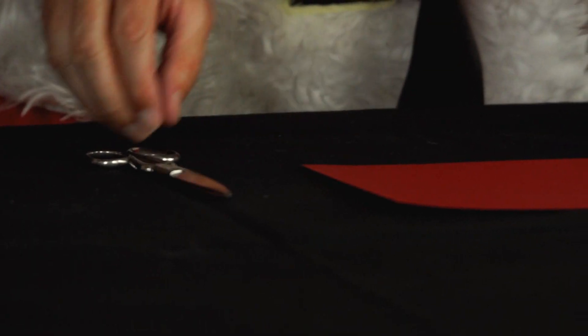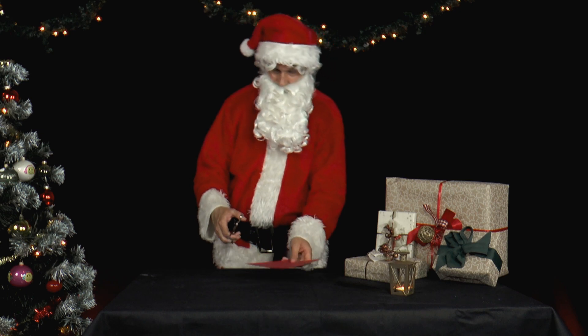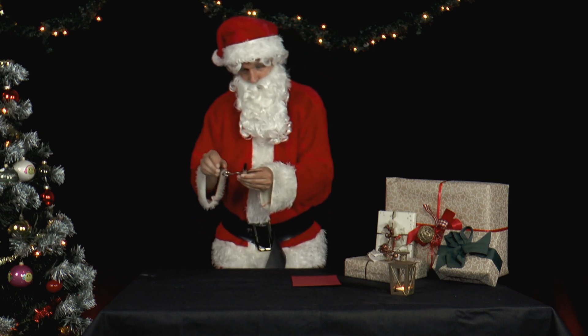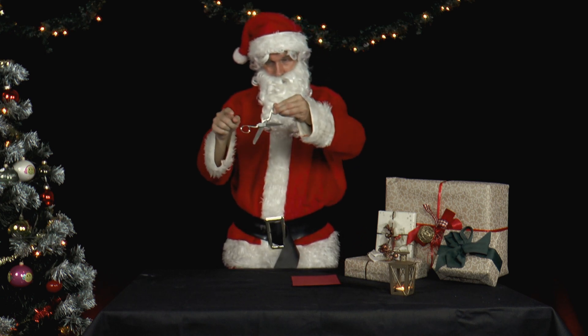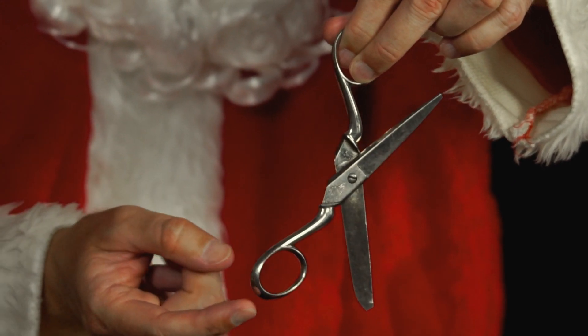Mr. Santa wants to make something. The old scissors are still there, but they are pretty worn out and very loose. He plays around with them a little. He holds the scissors only by one edge and lets go of the other. The scissors open immediately and completely.